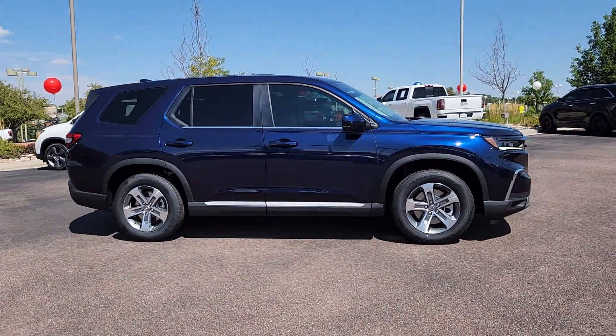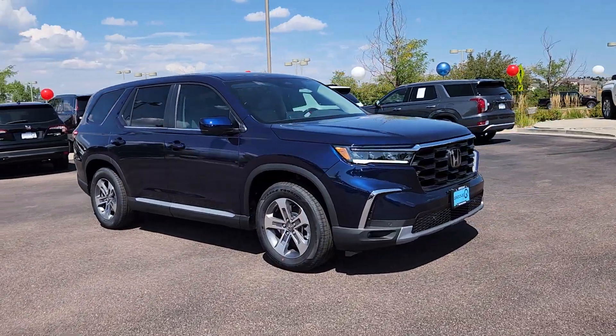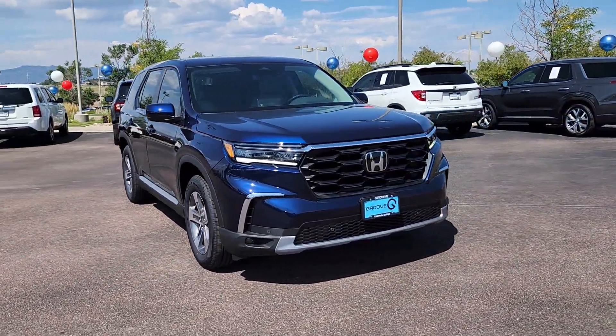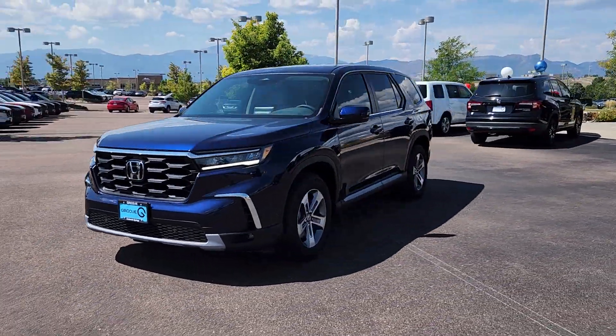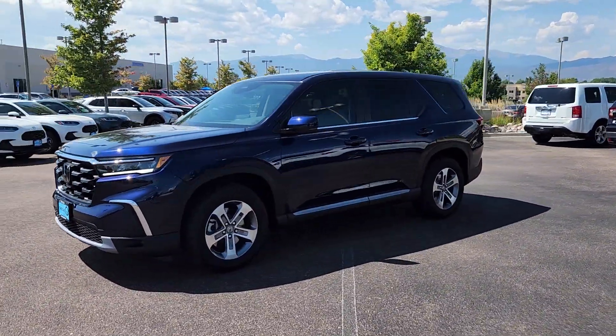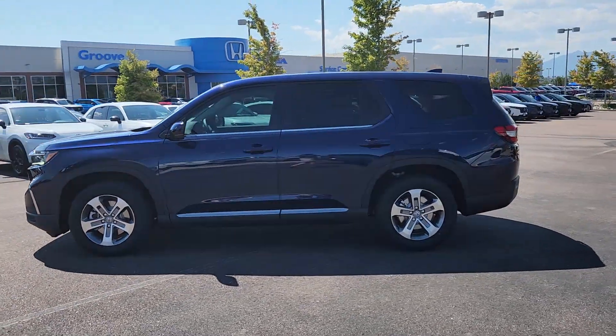Take a moment to check out the 2025 Honda Pilot. Looking for a can-do family SUV? This stylish Pilot delivers a smooth, comfortable passenger experience with seating for up to eight, the latest in safety and connectivity technology, powerful performance, all-wheel drive, and ample cargo space.